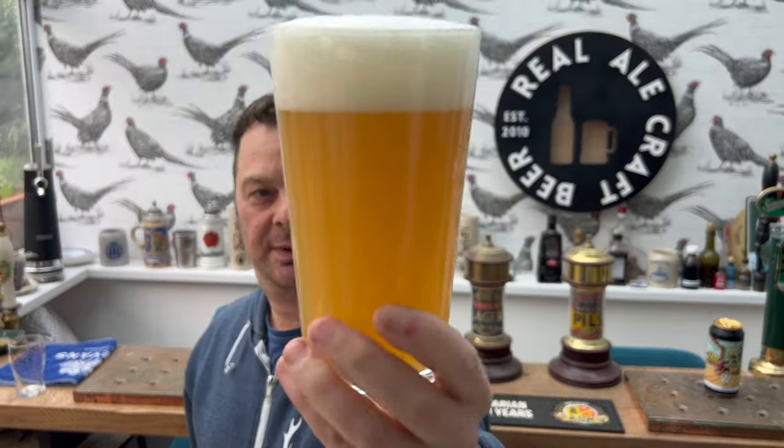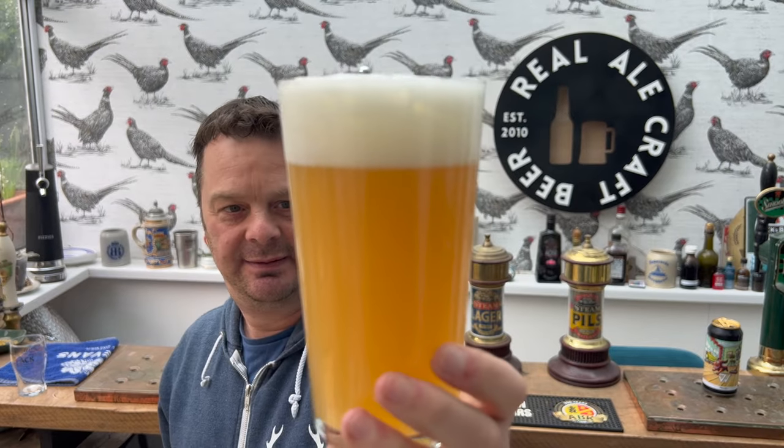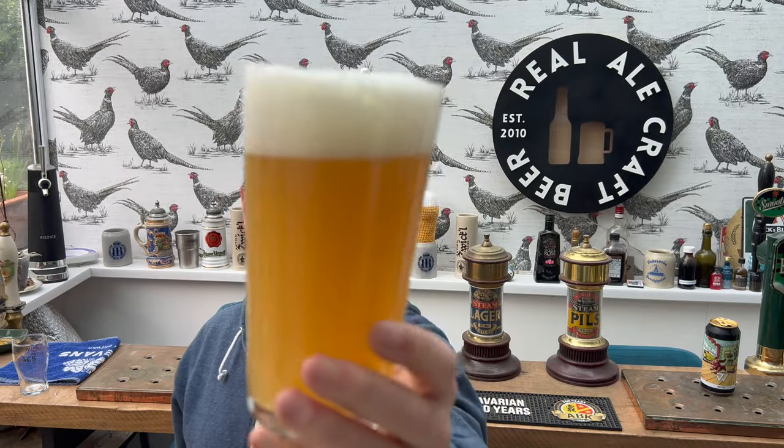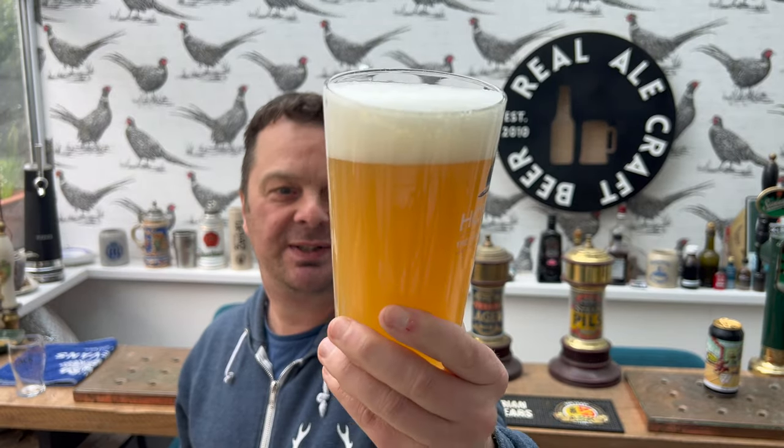A two-finger white head. Lovely, beautiful looking, hazy, tropical looking pale ale. That looks absolutely fantastic, doesn't it? Really good.